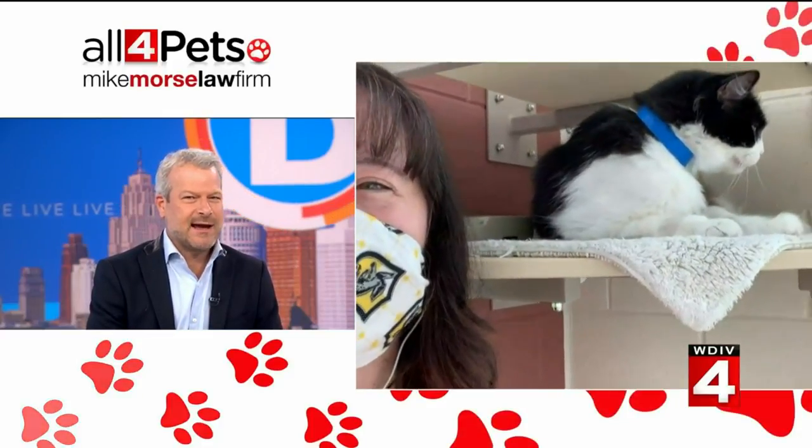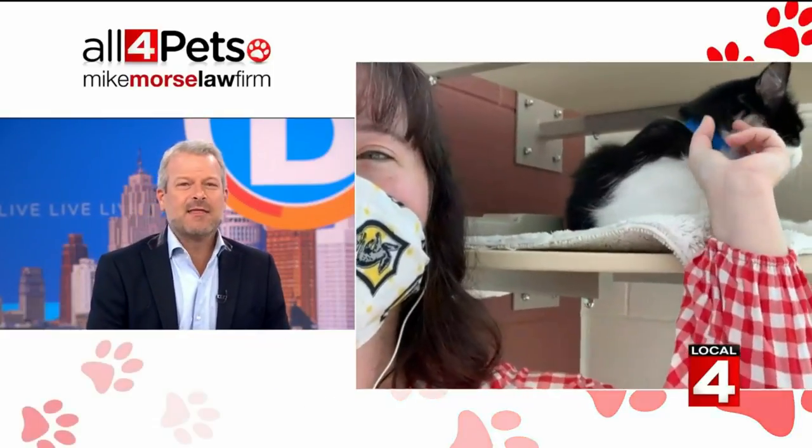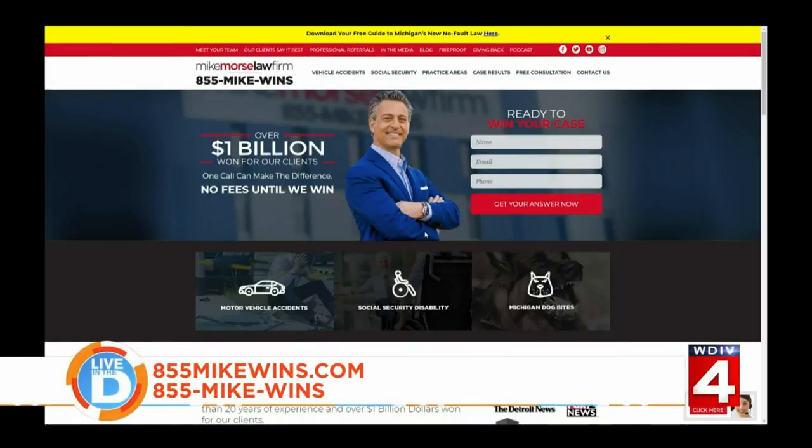We're out of time — good to see you! Remember, if you adopt today's cat, the Mike Morris Law Firm will pay the standard adoption fees. The Mike Morris Law Firm also wants to help you if you need legal assistance. Visit their website at 855MikeWins.com or call 855-MIKE-WINS to find out if you have a case.